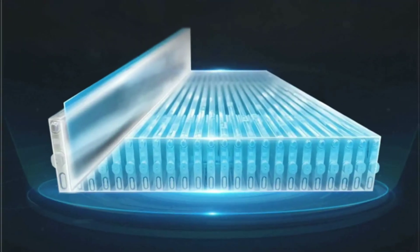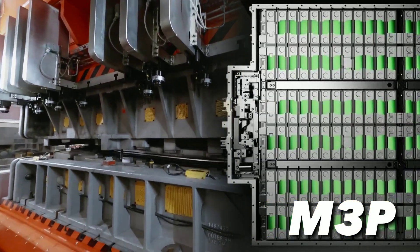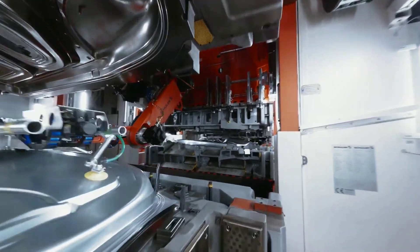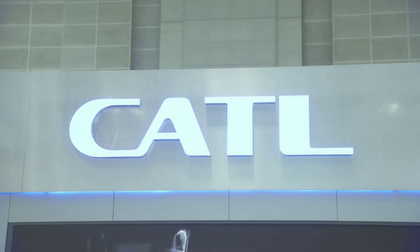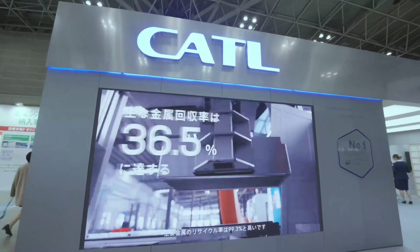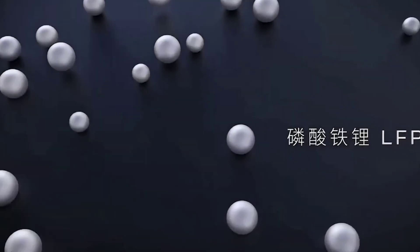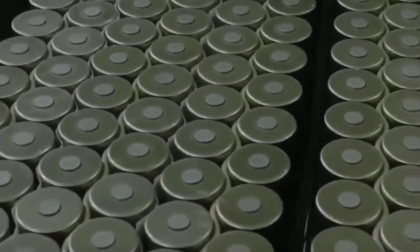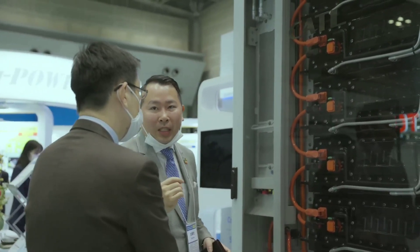Tesla has also announced that it will test a new battery with LMFP cathodes in the fourth quarter of this year. The battery is named M3P and will have a 72 kWh capacity, to be used for production of the Model Y. The batteries in this shipment will come from CATL, another Chinese battery manufacturer. Tesla will test these batteries for three months and then start using them for EV production in 2023. The LMFP material will be supplied from Shenzhen, which plans to start production of 100,000 tons of LMFP material in the second quarter of this year.